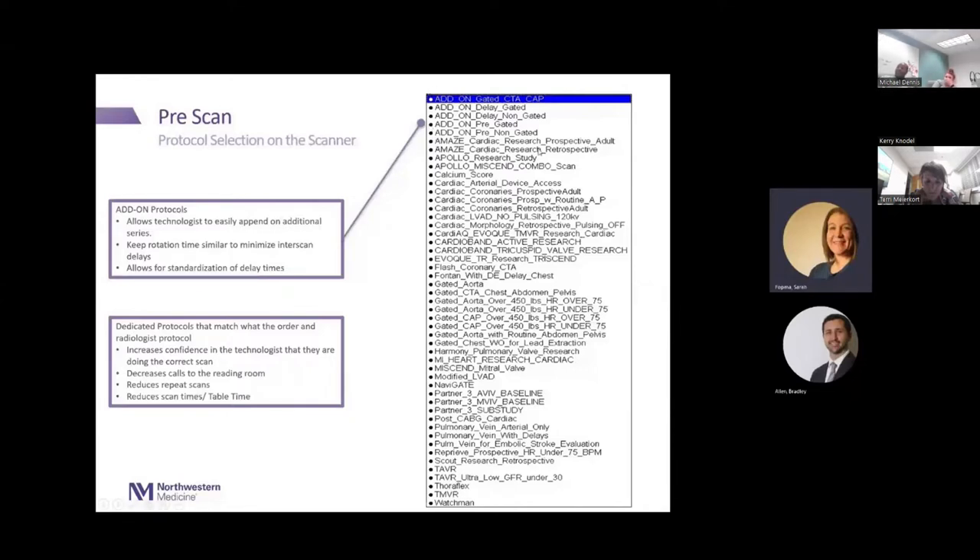We also have à la carte or add-on scans we started using a couple years ago. Being a large academic center, we do many trial studies and have patients with multiple orders from multiple providers. For example, if a patient comes in with orders for a gated aorta and a coronary, we try to combine protocols so the patient only comes down once. The technologist can pick the coronary protocol and simply add on a delay gated — these add-ons have similar rotation times and optimized breathing instructions to minimize inter-scan delay.